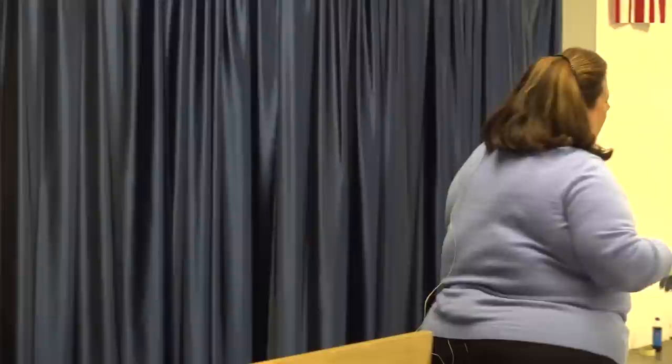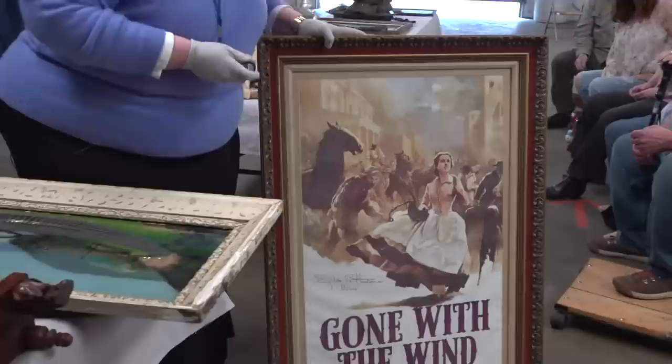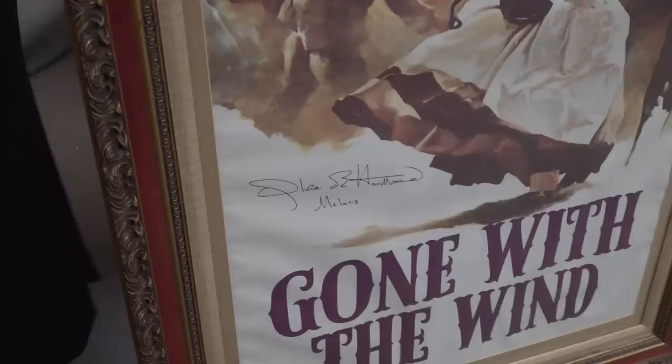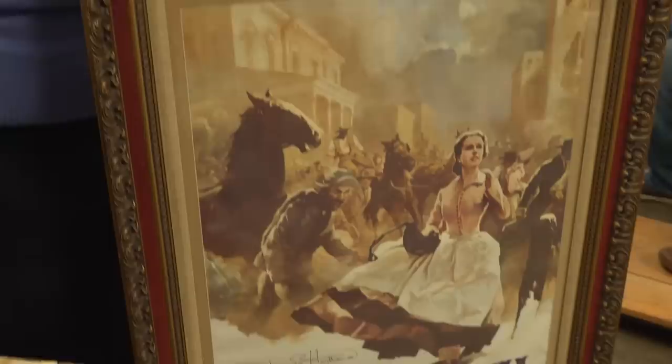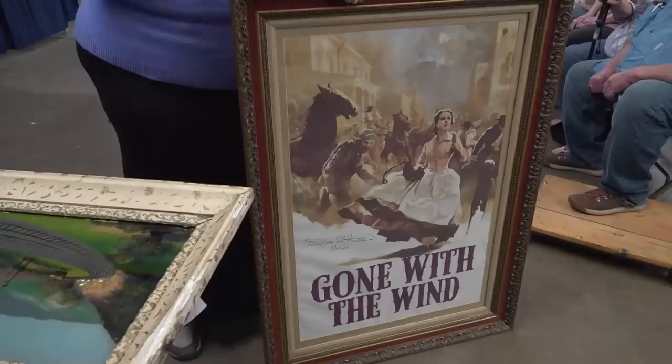I'm starting here with Gone With the Wind because it's big. What do you know about movie posters in general? When I'm looking through the loupe here, I want to see how the ink is applied — that gives you an idea. Who signed it? Olivia de Havilland, of course, from Margaret Mitchell's famous novel. I appraised one of those novels at an event like this — it was signed by Margaret Mitchell, given to a woman's grandfather in Atlanta. Published in 1936, that piece was worth $61,000. Now that's the novel, the first edition. How much did you pay for it at the estate sale? 50 bucks.